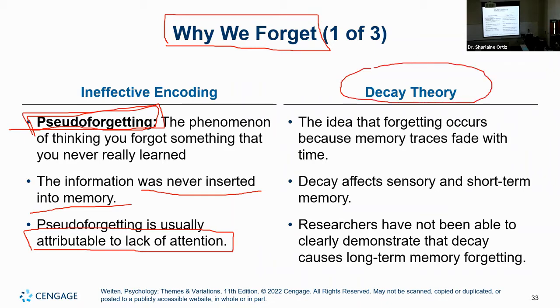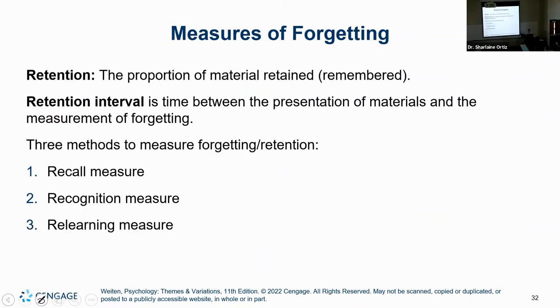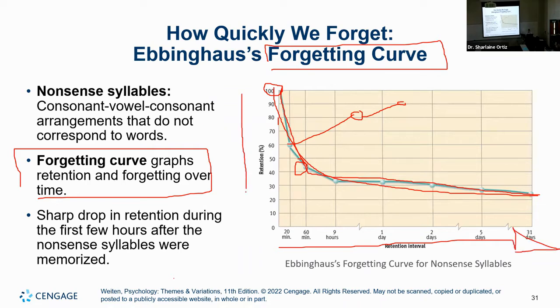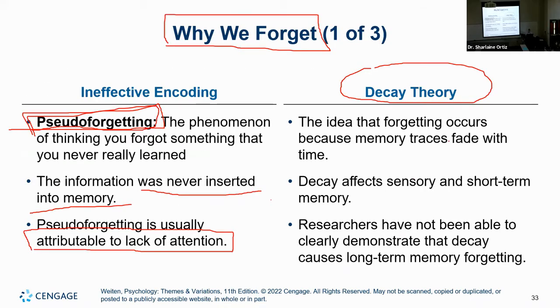Let's talk about decay, which is very much in accordance with the forgetting curve. As time progresses, we start forgetting information. As time moves forward, our retention decreases. This is an example of a negative correlation, by the way, for those of you who dislike statistics. Simply put, you basically forget because of time. Memory will fade away because of time.